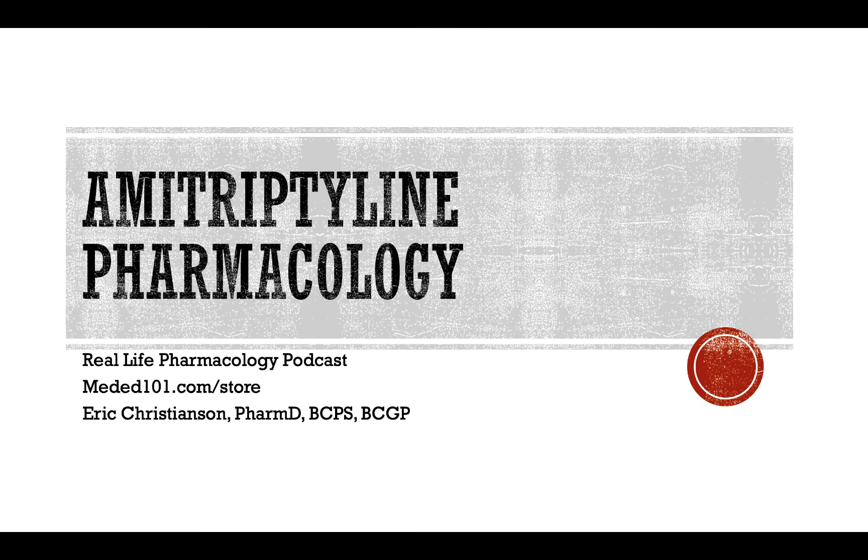That's going to wrap up the podcast for today. I hope you found this beneficial. If you enjoyed the show, leave a rating and review on iTunes or wherever you're listening — that's greatly appreciated. Share us with friends, colleagues, and students that may be working with you — anyone that could benefit from pharmacology education. If you want to reach out to me, Eric Christensen, you can find me on LinkedIn or at mededucation101@gmail.com. Take advantage of that free resource at reallifepharmacology.com — free 31-page PDF on the top 200 drugs. Thank you so much for listening, and have a great rest of your day.